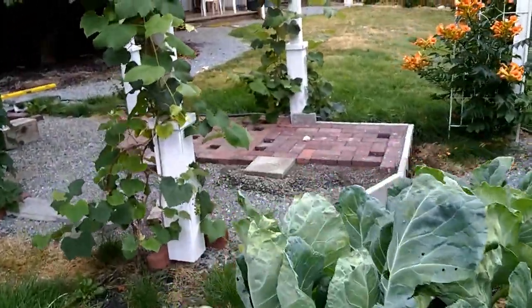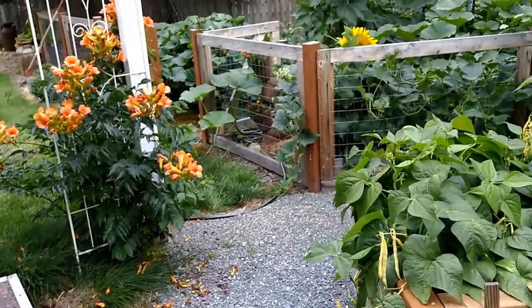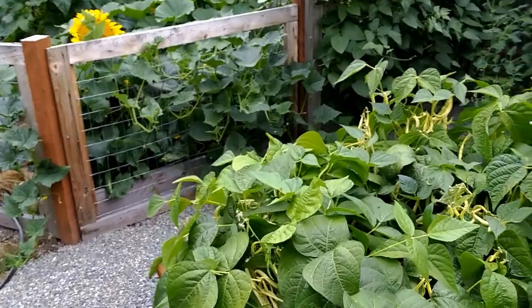Did a light feeding a few days ago. It's a 4-10-10 for the vegetables and the pumpkins. It's a dry fertilizer.